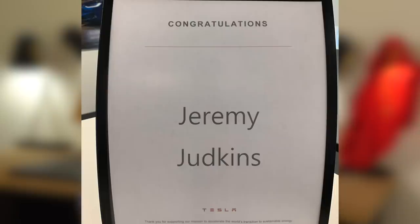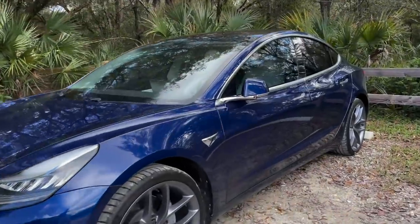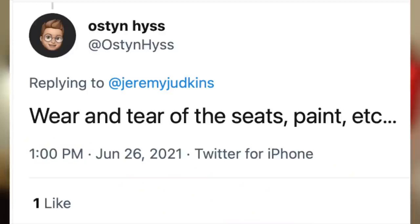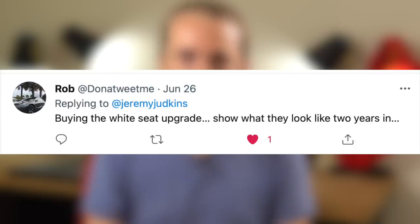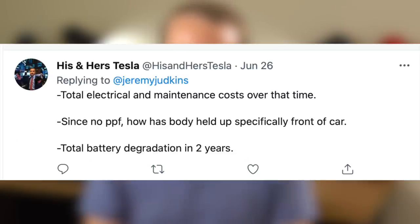I've had my Tesla Model 3 for over two years now and I have over 30,000 miles on it, and I have a lot to say so let's just get right into it. A lot of you wanted to hear about the wear and tear of the Model 3 after two years — the interior, the exterior, and my thoughts about not getting ceramic coating or paint protection film. So first let's talk about the interior.